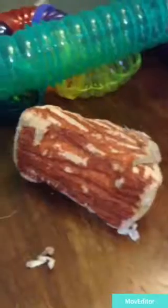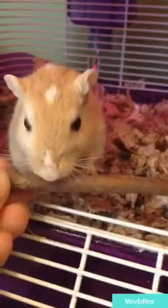You can also buy different types of hideouts like ceramic hideouts, wooden hideouts, and plastic hideouts. I would not recommend the plastic ones. A lot of the hideouts your gerbils or hamsters can chew, but you should also buy some chew toys.